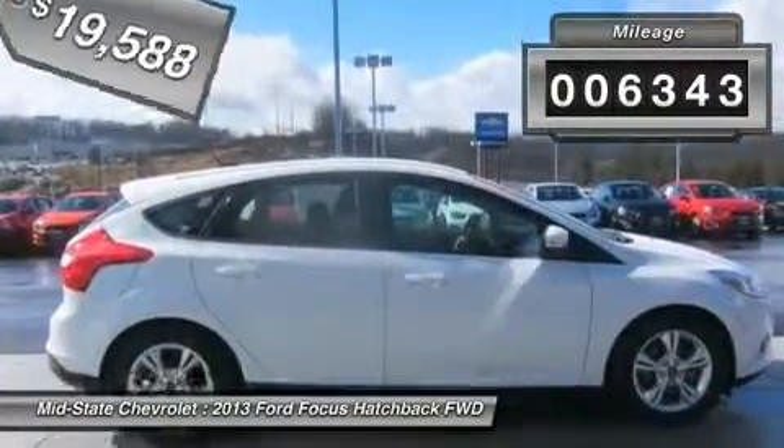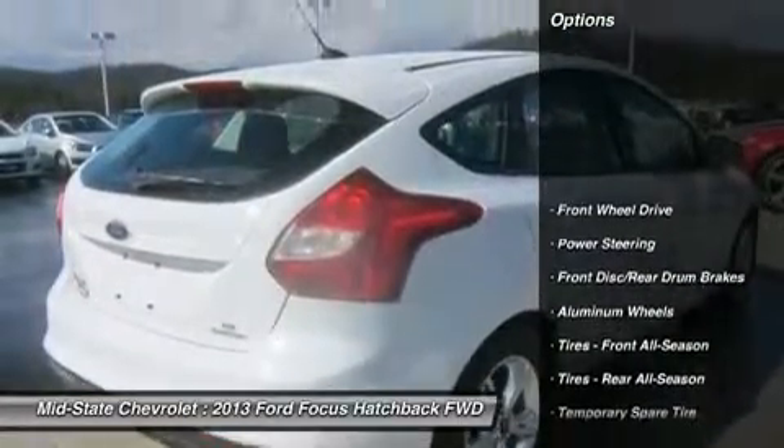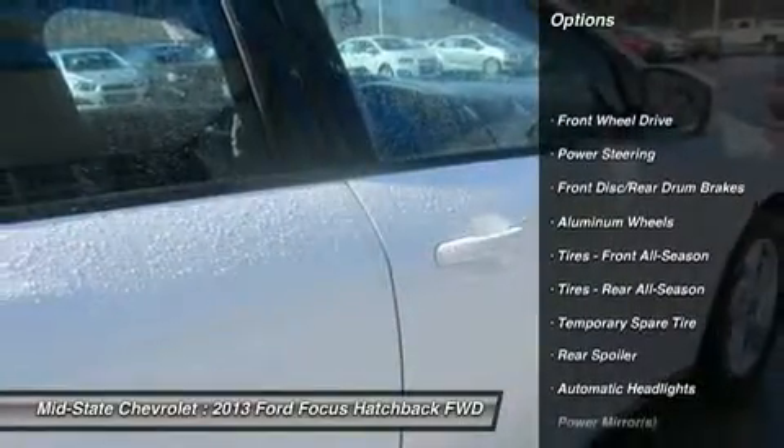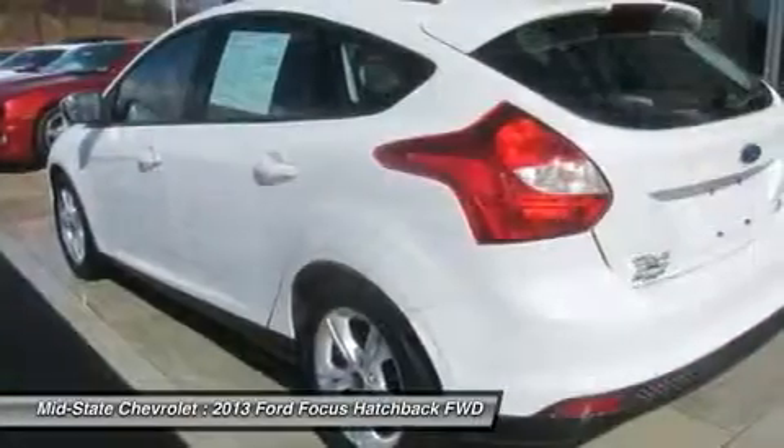This vehicle has less than 7,000 miles. Here are some of this vehicle's great options: stability control, anti-lock braking system, traction control, and steering wheel audio controls.